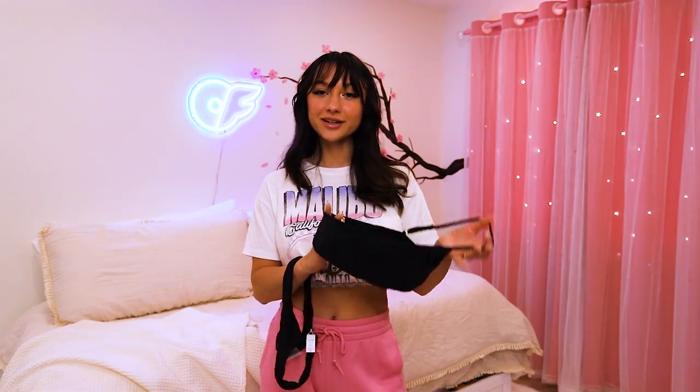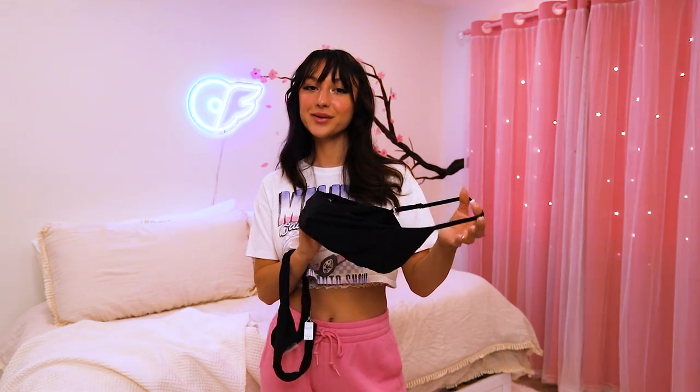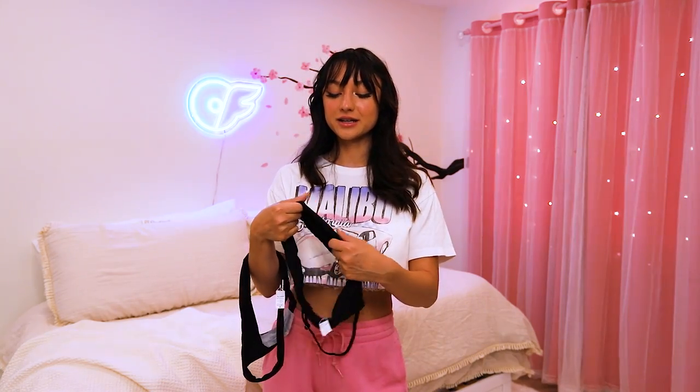Bikini number one is from their newer collection, the Animal Collection. I did get a solid black bikini, but you can get this style in other prints as well. This top is the one-shoulder bandeau bikini top — it's super cute. And this is the black ruched brief thong bikini bottom.